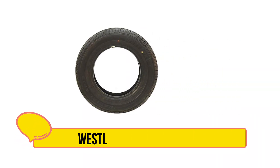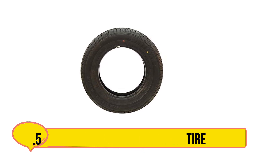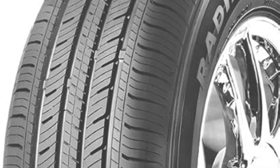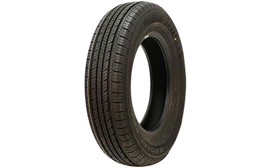Our last choice is the Westlake RP18 Radial Tire. The Westlake RP18 is an all-season touring tire specially designed for drivers seeking year-round performance, enhanced responsiveness, and durability. Known as the best seller in the Westlake lineup, the RP18 can fit a variety of vehicles including sedans, coupes, minivans, and crossovers.